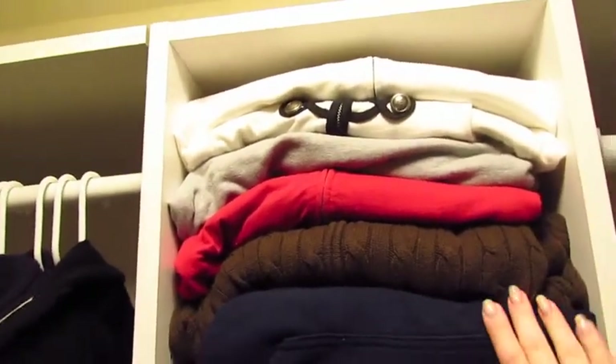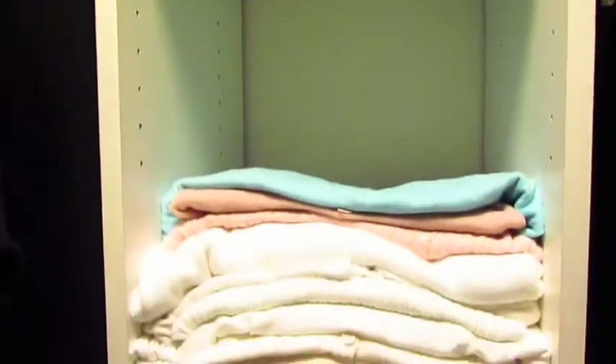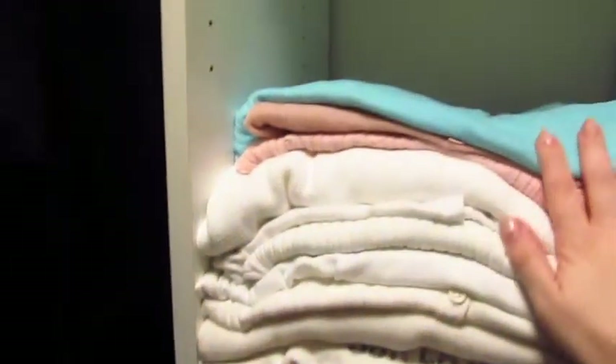Over by my dresses I keep hoodies up here, because I really don't wear those that often unless it's like cold at night. I don't do a lot of casual wear. And then underneath that I have sweaters — these two shelves are sweaters. I love sweaters; I wear them all the time. And then underneath that, long sleeve t-shirts, short sleeve t-shirts, and then tank tops.